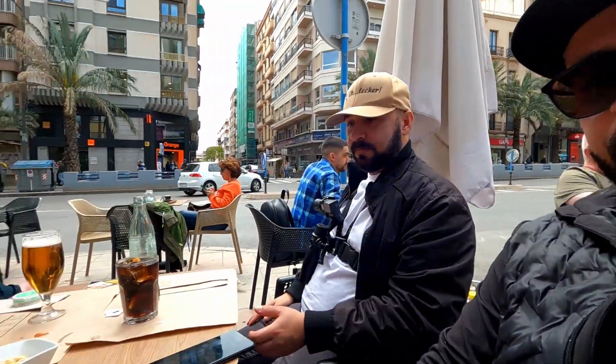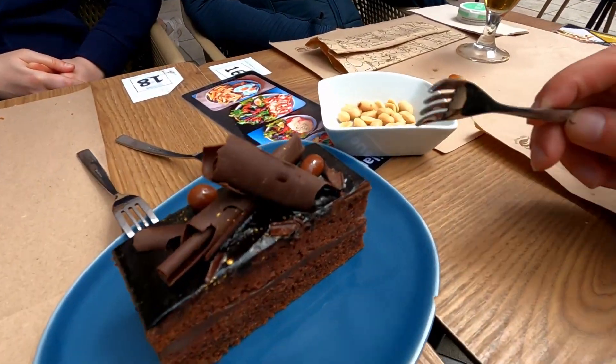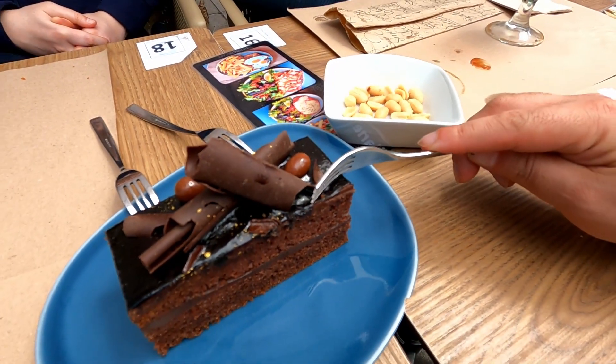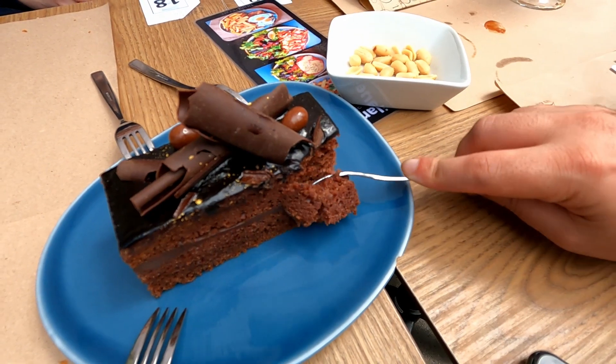We are full, but now it's time for dessert. Look what Tony Macaroni ordered — Castel de chocolate. Chocolate. Muy bien! Is it soft? It's very soft, very tender.